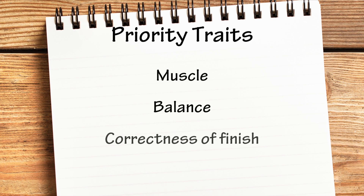In a minute we're going to go out and look at some live steers. But before we do, I want to talk about the three priority traits we use to evaluate market steers. The three big priority traits discussed here at OSU that are of most significance as we judge and evaluate market steers are muscle, balance, and correctness of finish.